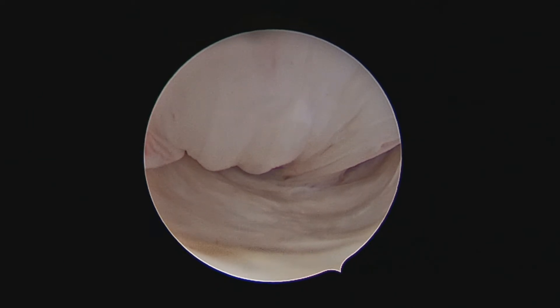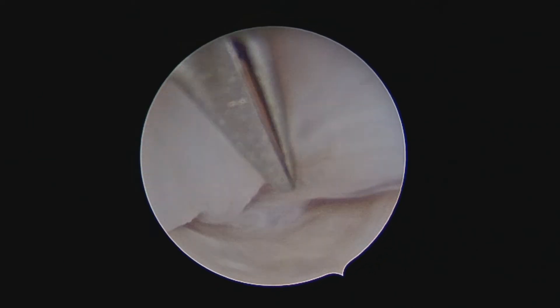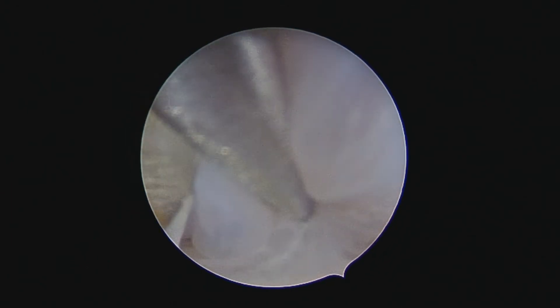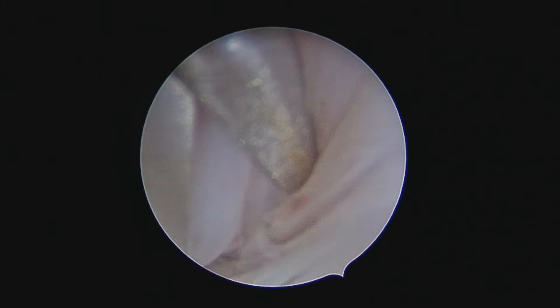First, hysteroscopic scissors were used to excise the polyp from its base. However, because of the size of the polyp and its white stalk, it was time-consuming and cumbersome.